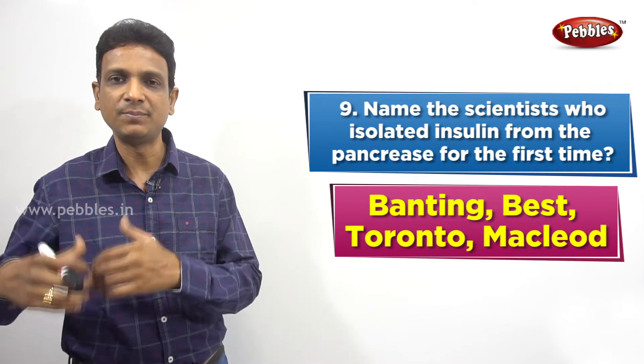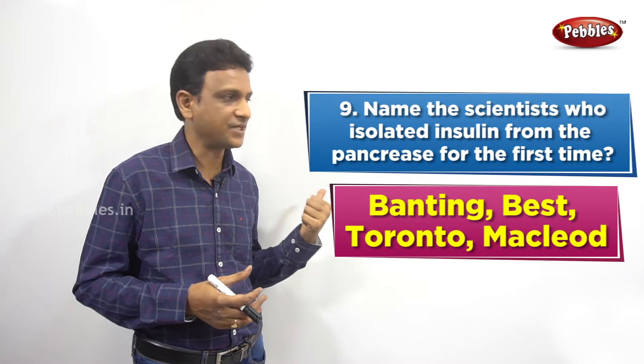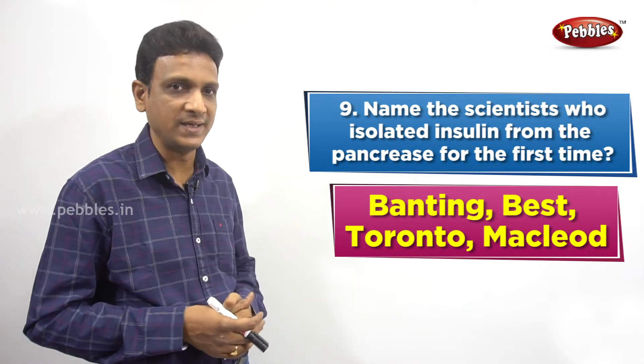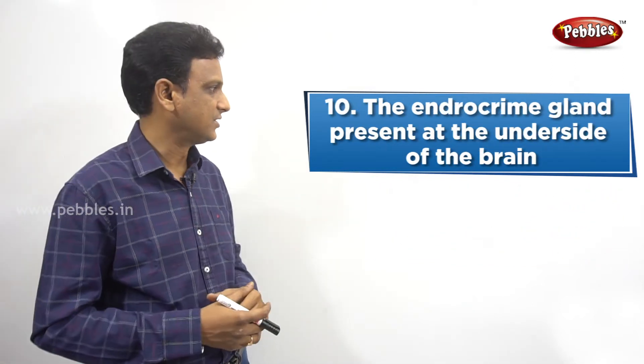These people found that insulin is a remedy and a cure for diabetes. When insulin is given, people recover from diabetes. That extraction and isolation was done by Banting, Best, Toronto, and McLeod.